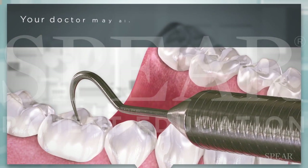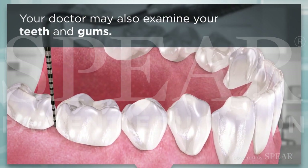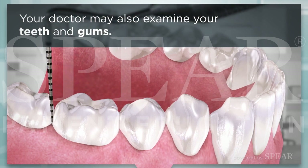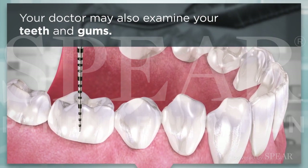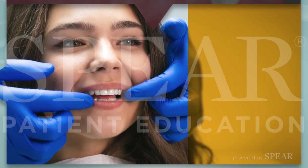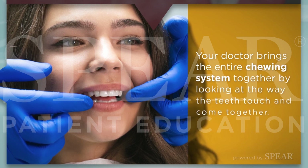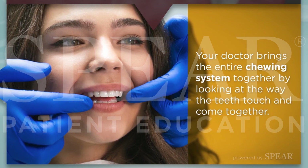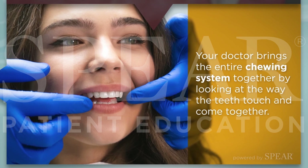Your doctor may also examine your teeth and gums, conducting a visual and hands-on probing to check the structural health of your teeth and vitality of your gum tissue, noting any areas of concern. If an occlusal exam is conducted, your doctor brings the entire chewing system together by looking at the way the teeth touch and come together, helping evaluate the overall health and alignment of your bite.